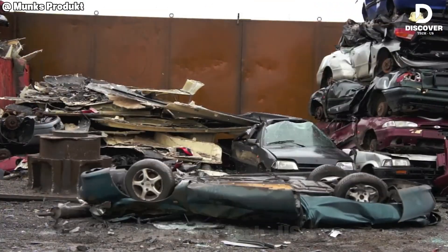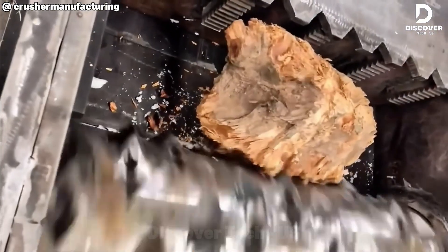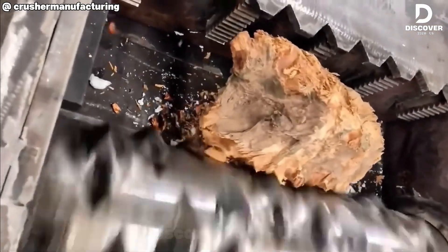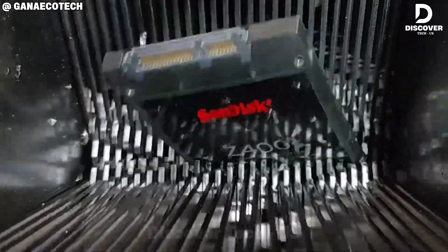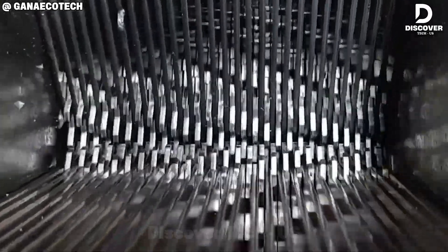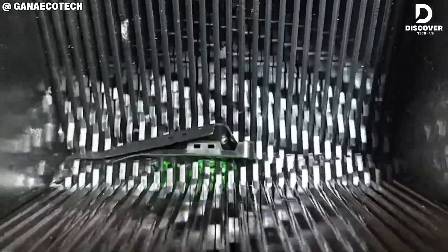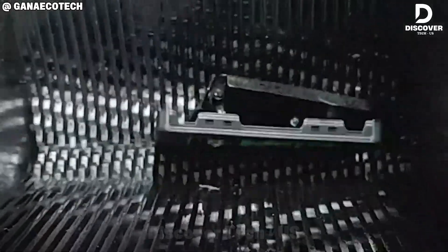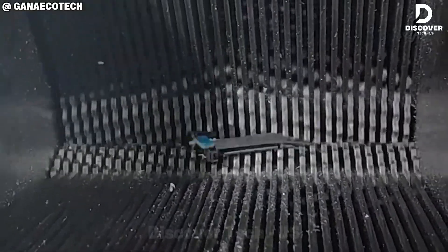Don't be scared. No secret is safe. The Gannica shredder tears through SSDs like a digital storm, turning sensitive data into unreadable dust.